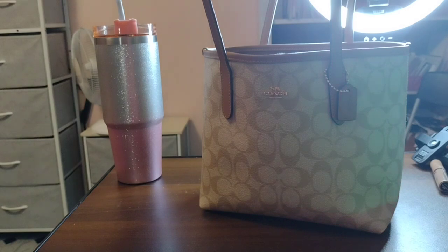So you guys can see how I pack my different purses. Anyway, I'm going to get out of here — enjoy your day or your night or whatever time it is, and I will talk to you later. Peace!